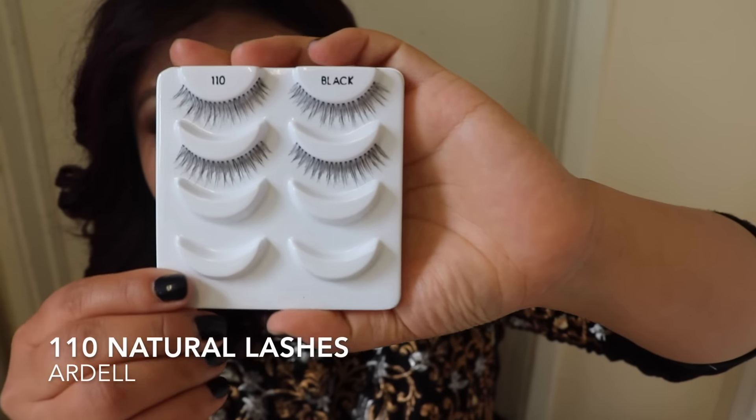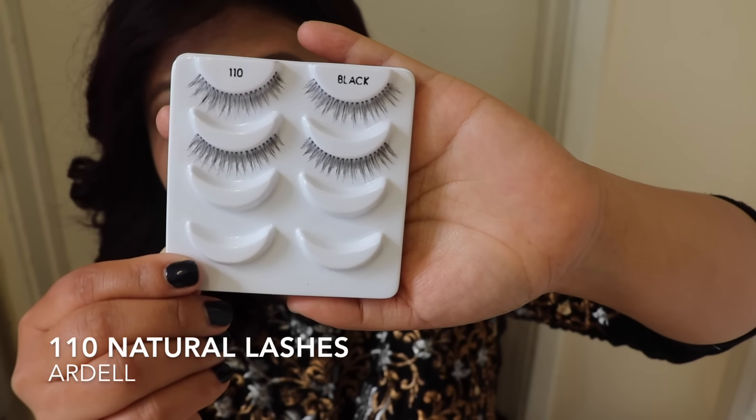For the false lashes I'm using 110 Natural Lashes by Ardell. I must admit applying false lashes is one of the hardest jobs for me, but I love to apply them and I'm learning every single time. After all that hard work, you can see me with both lashes done — I love these lashes, they look so natural on my eye.